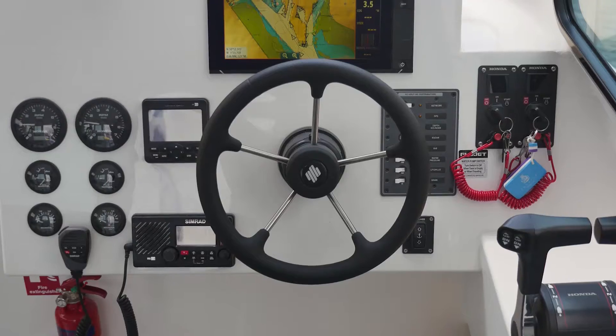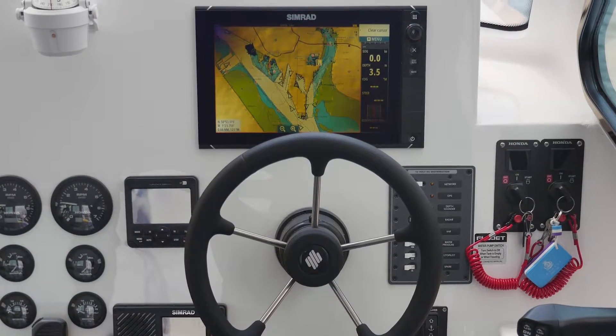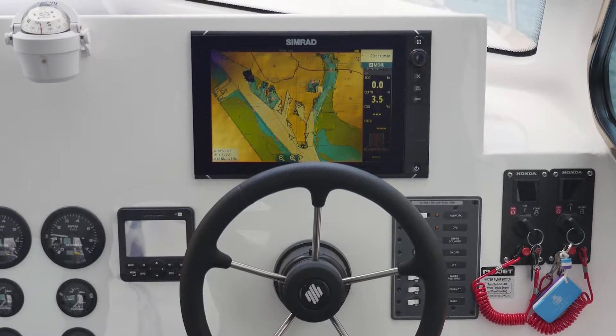It links well with our engine NMEA data, specifically with the Honda engines. We like the touch screen 12-inch screen — that works well in our boats. The overall functionality is fantastic.